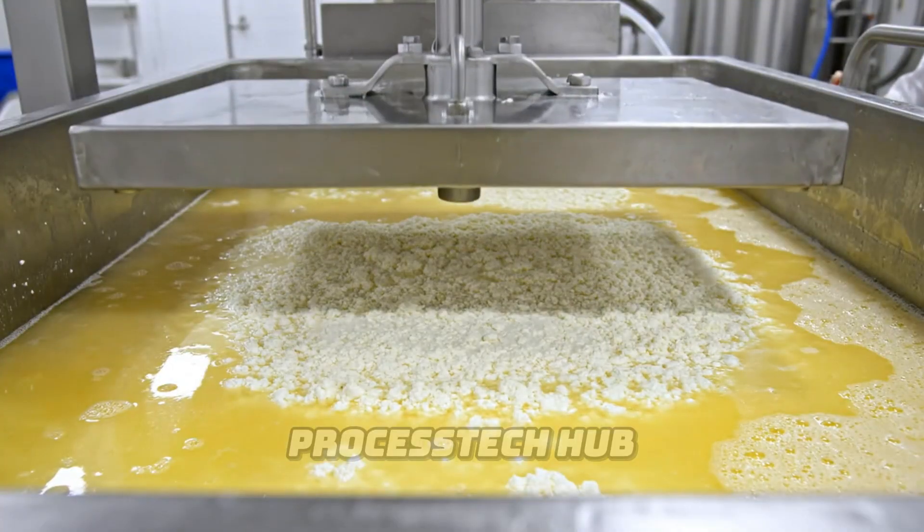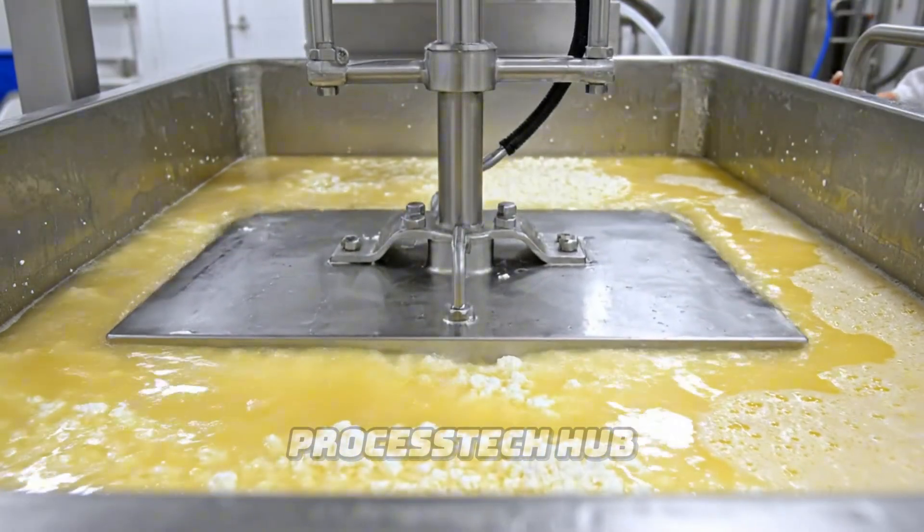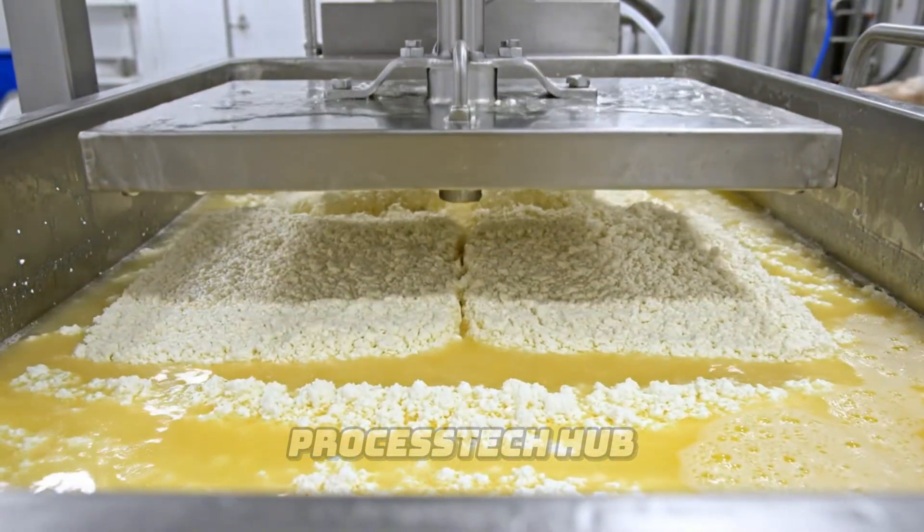Once cut, the curds are gently compressed by the automated press, separating the remaining whey.